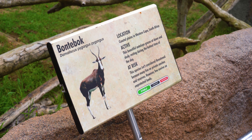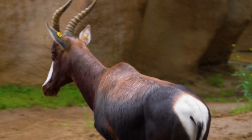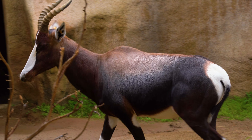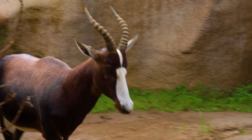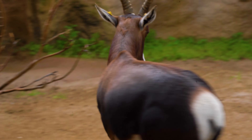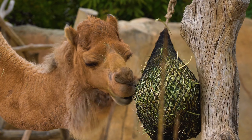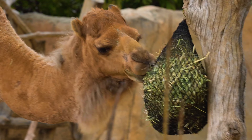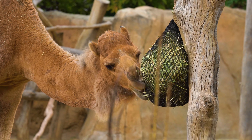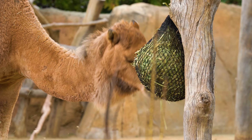The bontebok, with its distinctive white face and rich chestnut coat, once teetered on extinction with numbers as low as 17, but now roams freely thanks to conservation efforts. Amongst the sand dunes, the camel, with its ability to shut its nostrils during sandstorms and long thick eyelashes to protect its eyes, is superbly adapted to desert life.